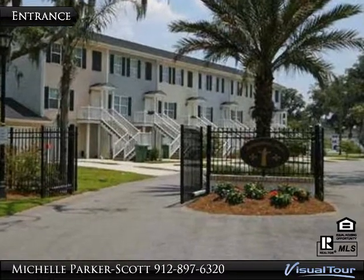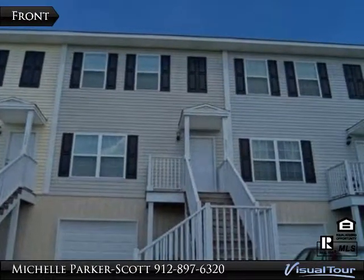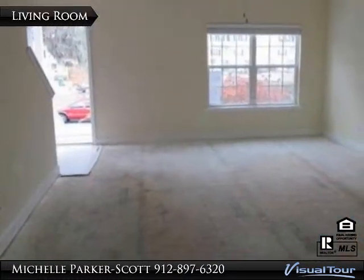This spacious Thunderbolt Townhome offers three bedrooms, two and one-half baths, a large living room, a separate dining room, garage, and an upstairs rear deck that is perfect for relaxing. It's conveniently located 5 minutes from downtown,